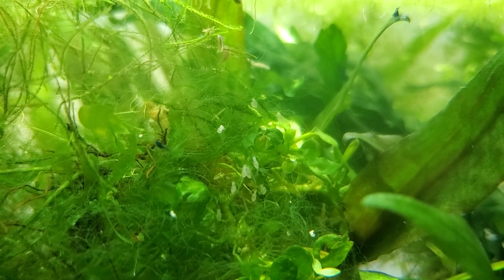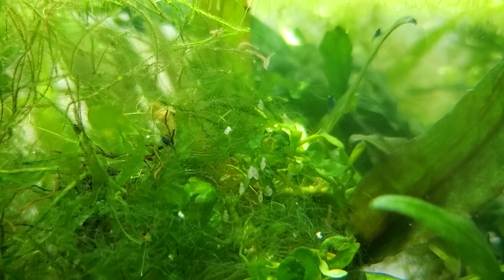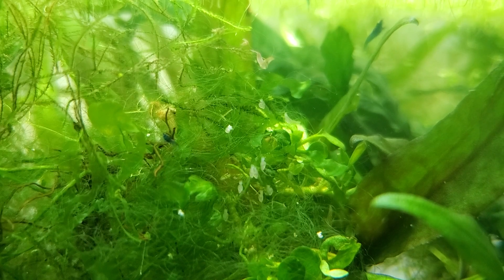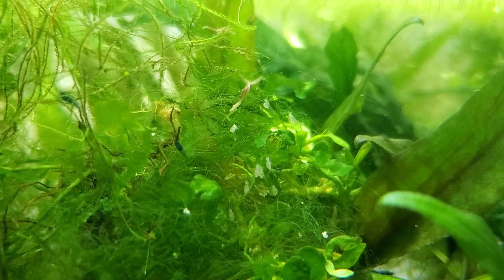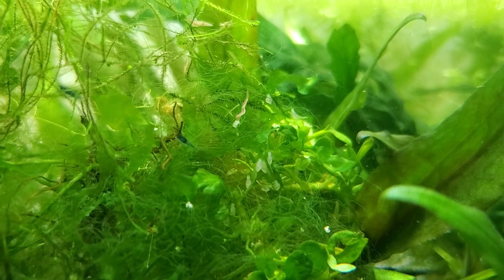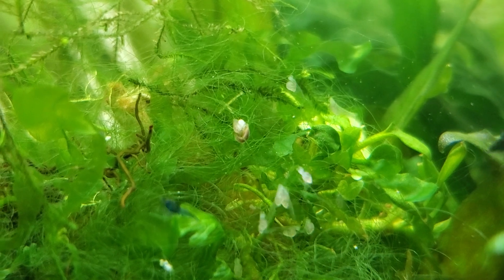However, I was curious about the planaria, and sure enough, they are smelling the fry and seeking them out. When you've got a critical mass of planaria, they will seek out very tiny fry. I wanted to document this once and for all, because a lot of people seem to be skeptical that planaria will actually attack and eat fry.